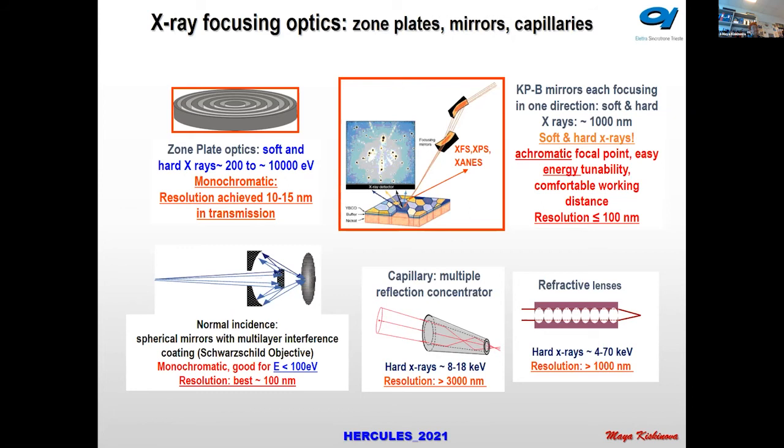You get images at different photon energies and from these you can extract the absorption spectrum. Normal incidence spherical mirror optics are good only for low photon energy, used for angular-resolved photon emission, which works best at low photon energy. The most common optics used in many beamlines for modest focusing is a combination of two mirrors; capillary and reflective lenses are used exclusively for hard X-rays.